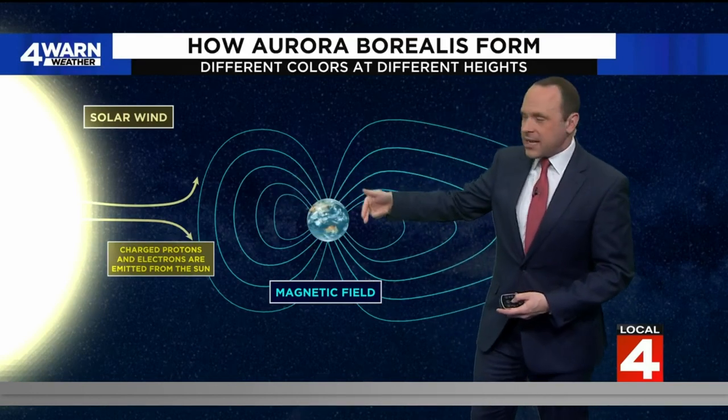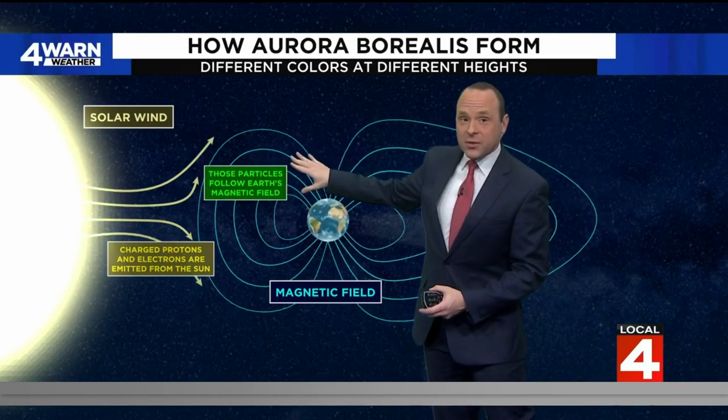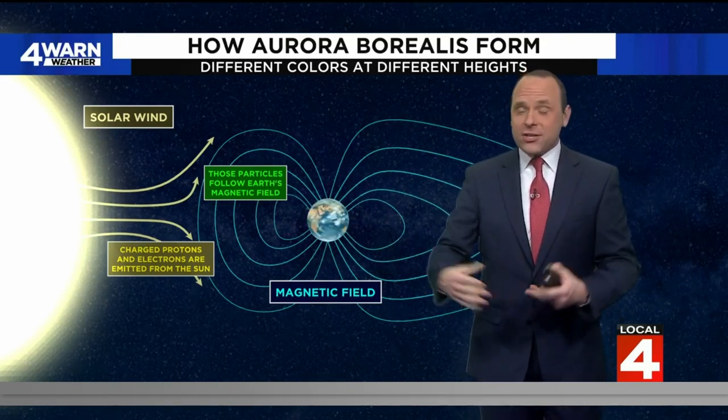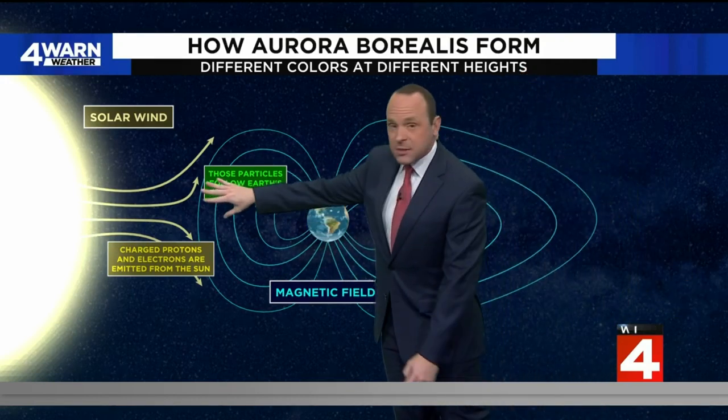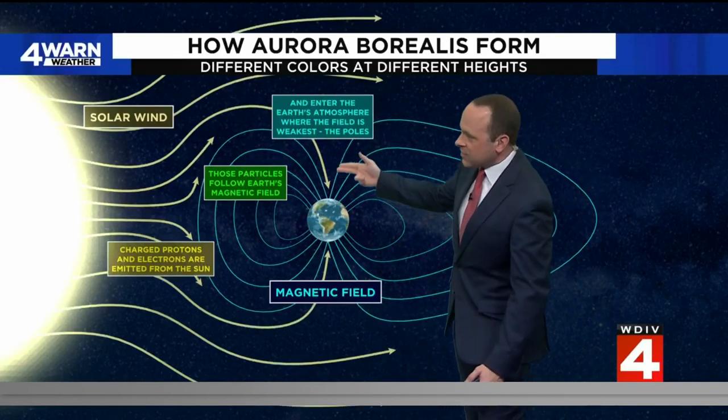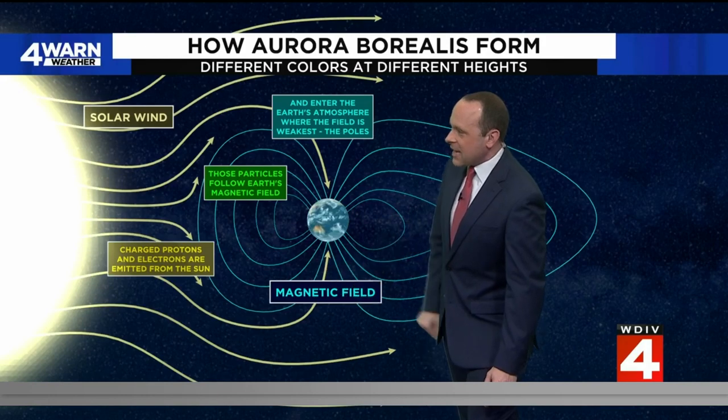Now, when those protons and electrons head toward the earth, they interact with these magnetic fields. Just imagine two big pools, one on each side of the earth, and once these particles interact with that magnetic field, they find the weakest spot to enter the earth, which is normally at the north and south pole.